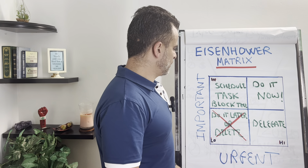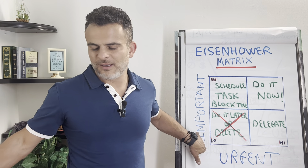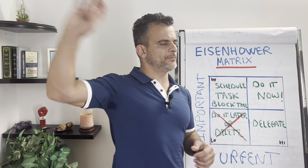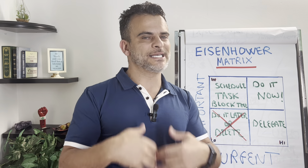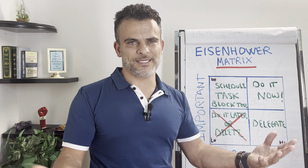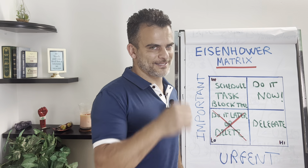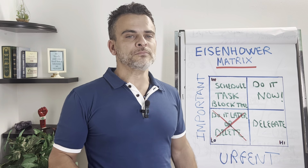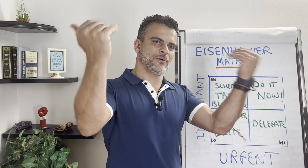Then we go into where it's less urgent and less important. These are the things where you have two choices: either do it later or delete. Just delete it — it's not urgent, it's not important, it's a waste of time. Delete it. That includes checking your social media and other things like that. It's not important and it's not urgent, so let it go.